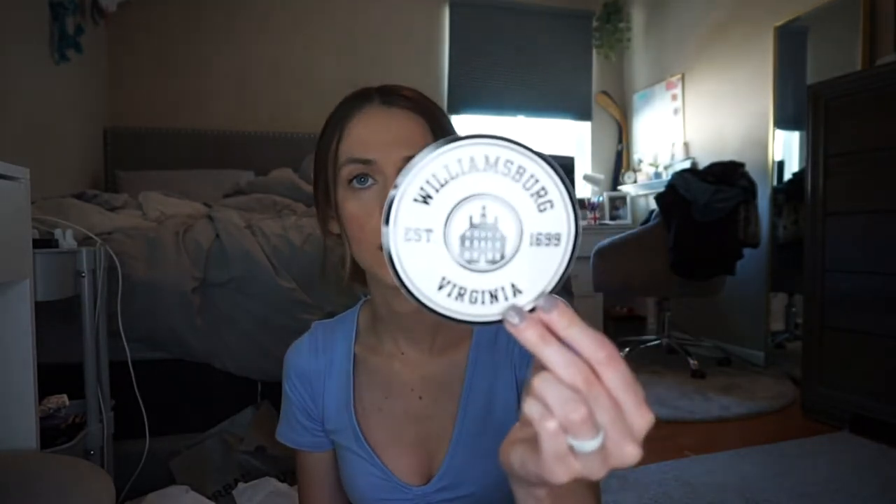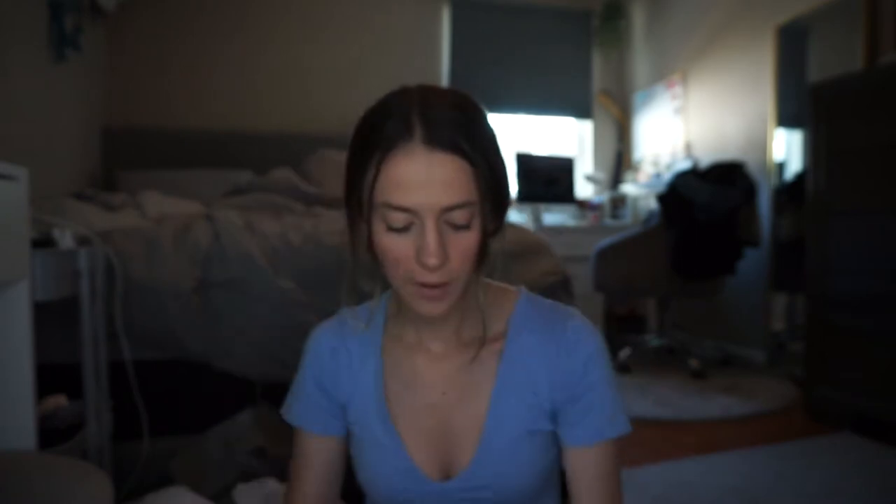We went to the Williamsburg General Store — they have all kinds of Williamsburg stuff, different toys, shirts, necklaces, rings, and a bunch of Simply Southern stuff. I just got one thing: a Williamsburg, Virginia sticker for my car, which was $4.99. I've never had a Williamsburg Virginia sticker, so I really wanted one.